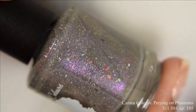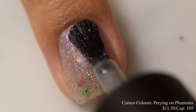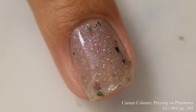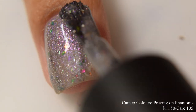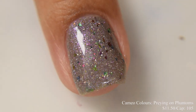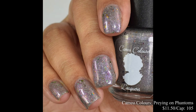Cameo Colors brings us Preying on Phantoms. This is described as a medium gray crelly full of hollow sparkle, indigo to purple to red shimmer, violet to pink to gold, and lime blue to gold UCC flakes and hollow micro flakes, inspired by the Prey video game. Price is $11.50 and there's a cap of 105 bottles. This formula leans just a touch more on the jelly side for opacity. I'm going to suggest two to three coats — I'd go with three thinner coats on this one.